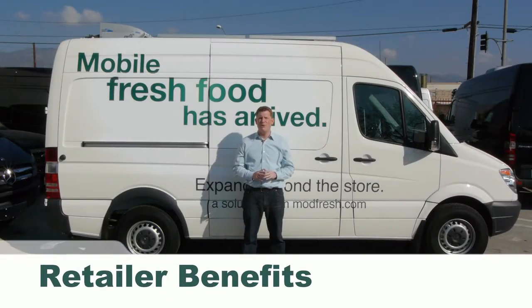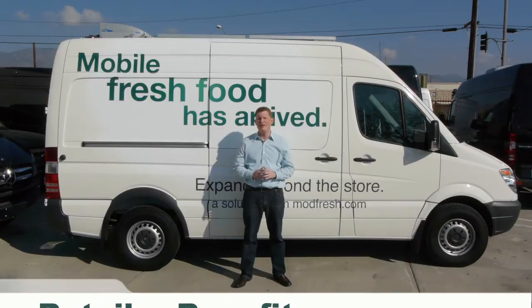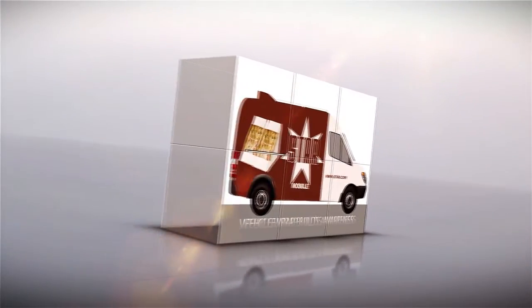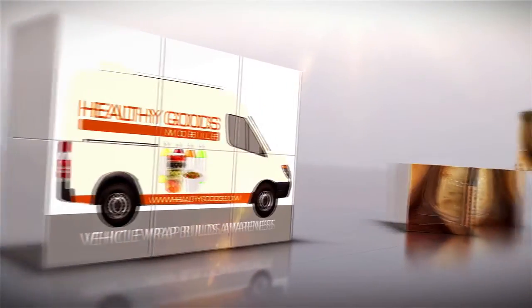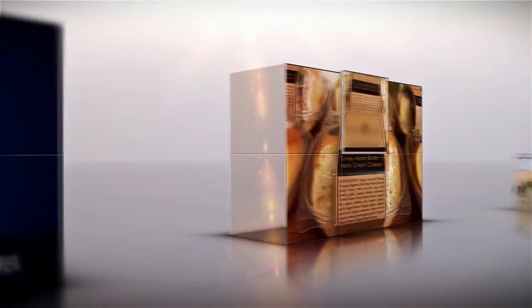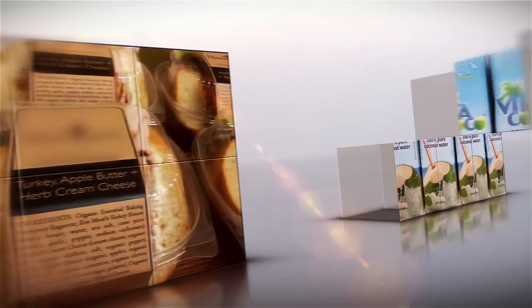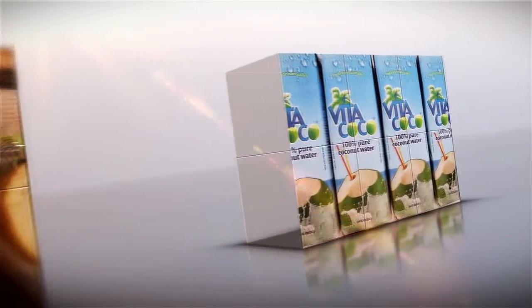For retailers, Mobile Fresh Food represents a new market and a new way to market their brand. The solution uses a vehicle wrap, which is a low cost way to drive awareness. In addition, the solution lets the retailer sell their actual products to customers, letting them show their value and not just tell it. Taken together, Mobile Fresh Food represents a profitable way to attract and retain customers.